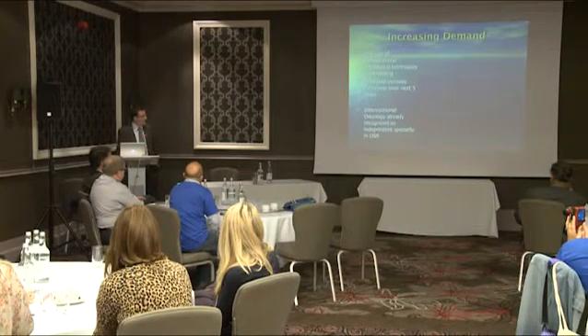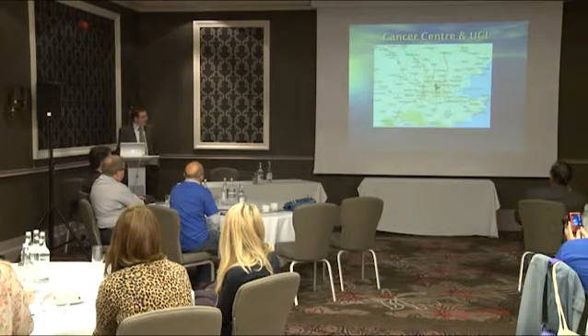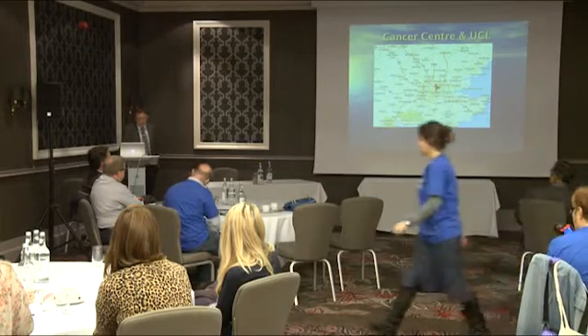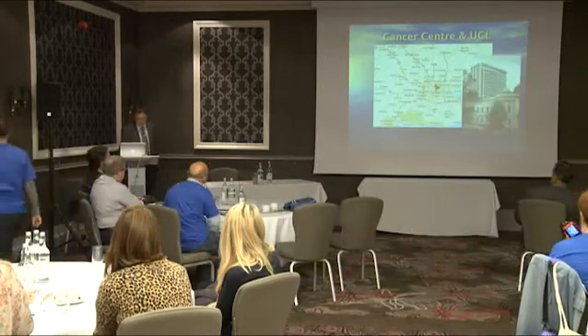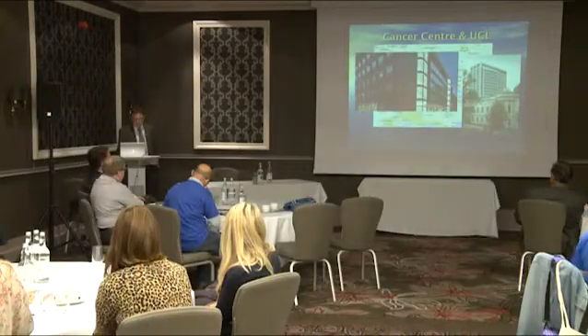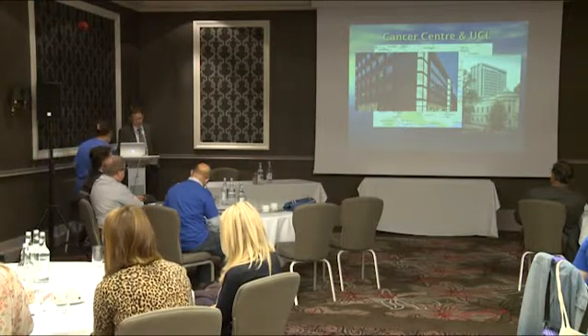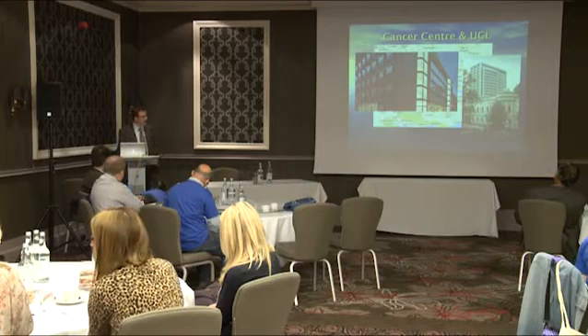Certainly in the States it's already recognised as an independent specialty. I'm based at University College Hospital in central London — a large teaching hospital affiliated with University College London — and I'm very honoured to work in the new Macmillan Cancer Centre that houses all the outpatient treatment and clinics. UCL put a lot of money into oncology recently and on the back of that we were asked to beef up the interventional oncology service.